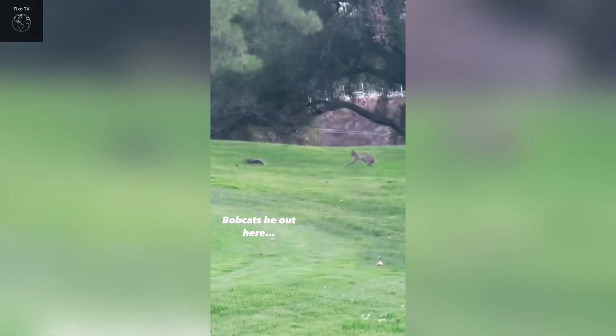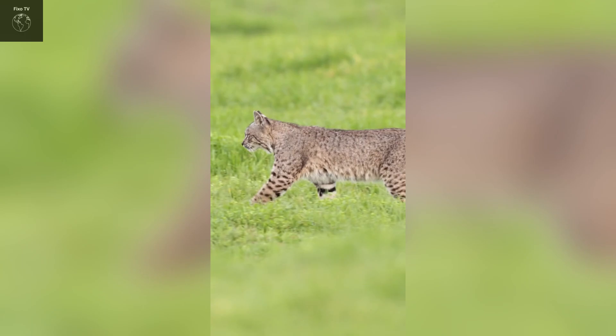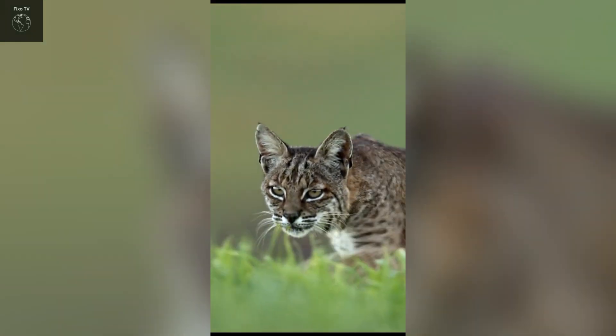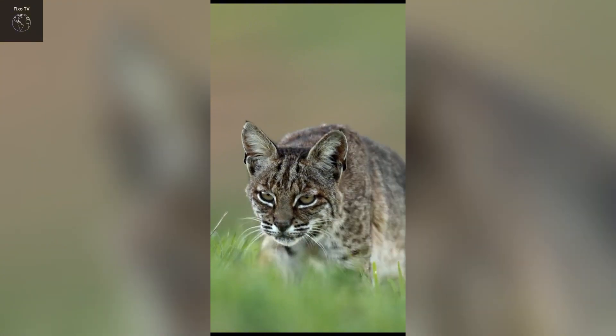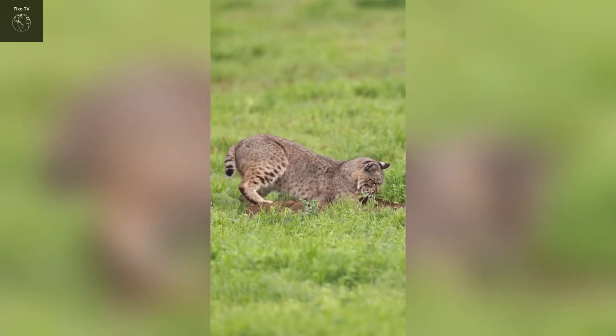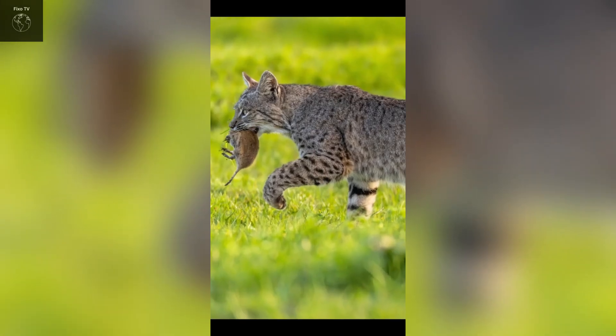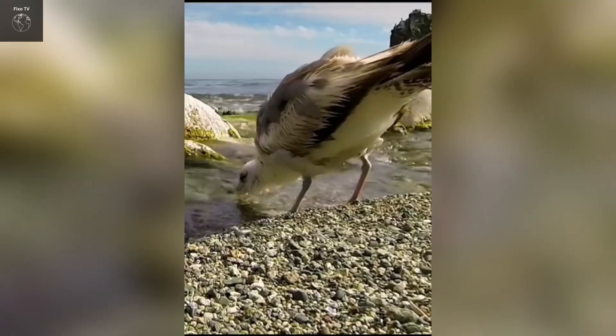Bobcats often have multiple shelters within their territory, allowing them to move easily and avoid predators. They use various methods to mark and defend their territory, including leaving footprints, scat, and urine. If another bobcat invades their territory, fierce confrontations can occur. Bobcats communicate with each other through various means, including vocalizations, growls, and body signals.